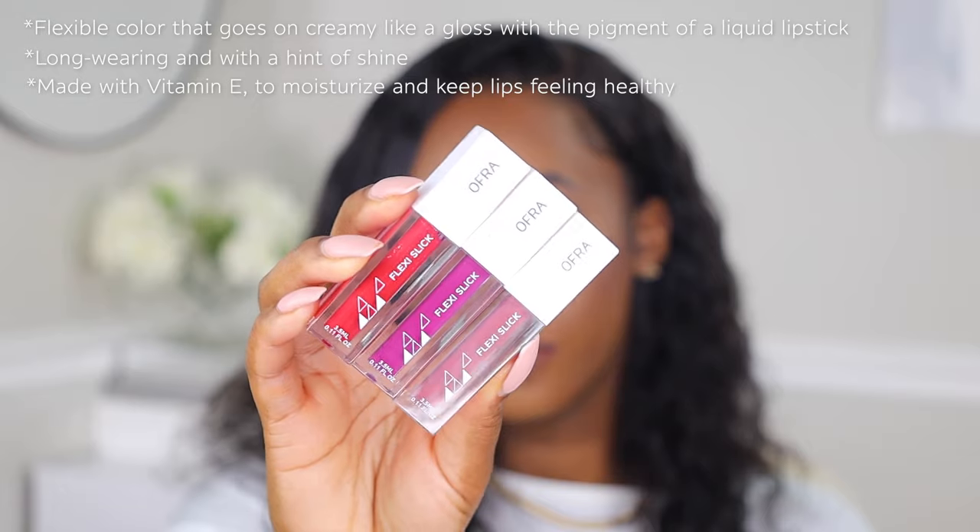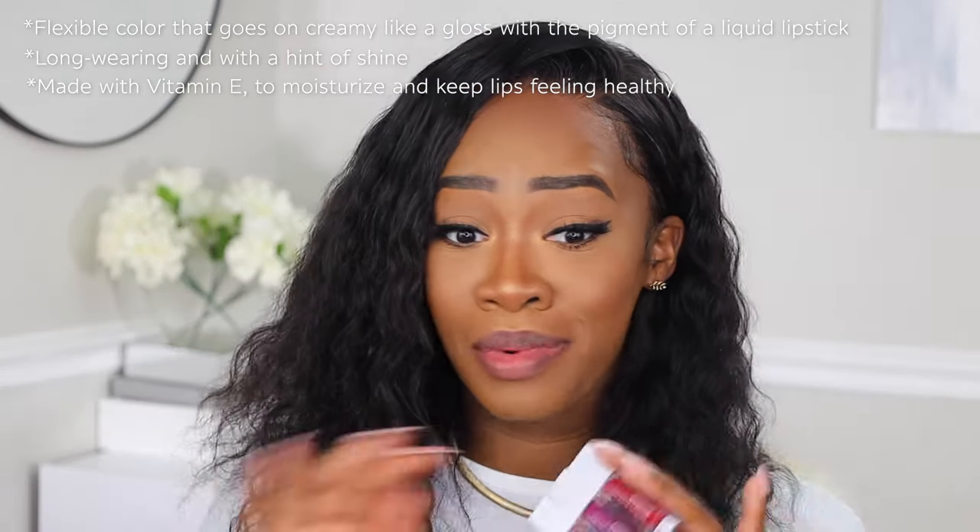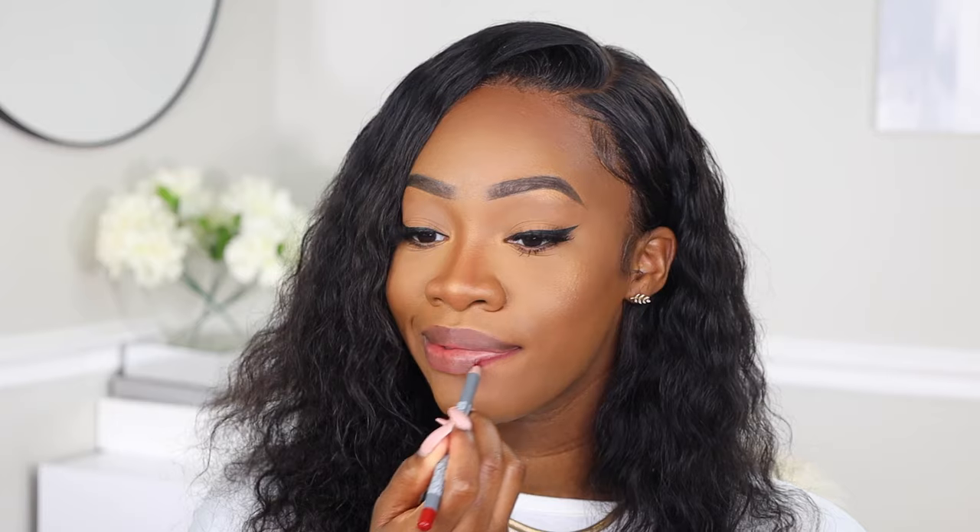Those are my favorite shades out of the Long Lasting Liquid Lipstick formula. The next formula we're going into is the Flexi Slick, and for me this formula is like no other. Before we hop into the first shade, I'm going to go into a lip liner — this particular liner shares a name with me and it is called Maya. The liner formula is amazing because the color is always extremely pigmented, it goes on really smooth, and it's perfect for when you're going for a sharp or defined look on the lips.